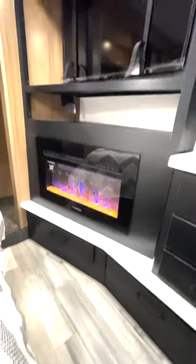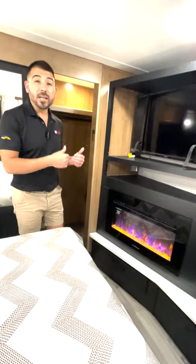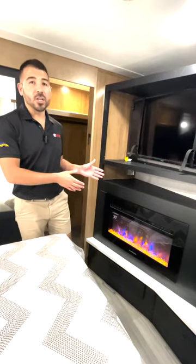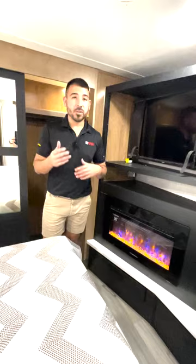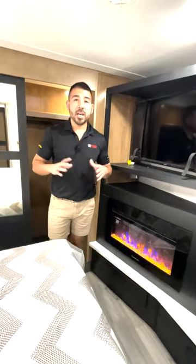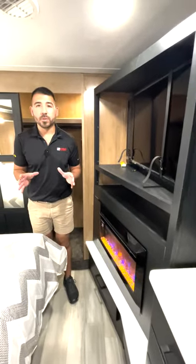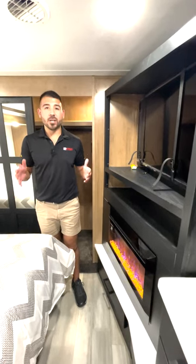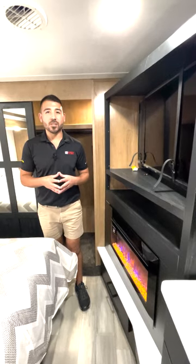Nice big corner television, and right underneath we have the electric fireplace as well, which does kick out heat. So if we're camping in cooler weather, we can kick the chill out of the air with our fireplace, or if we want to just set some nice decor, we can turn on the fireplace without the heat and just have the lights going. Here in the master bedroom we have plenty of room to hang out, plenty of room to sleep, and a nice big closet. What more could you ask for here in the Bighorn 3776RL?